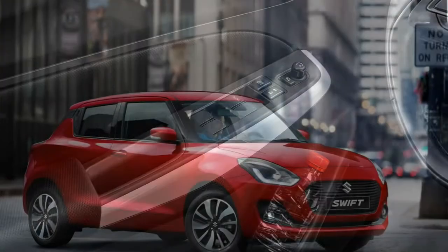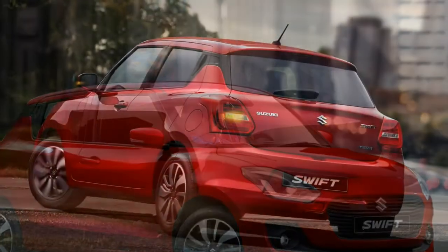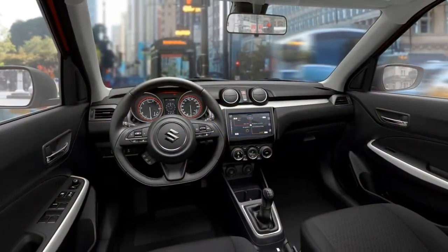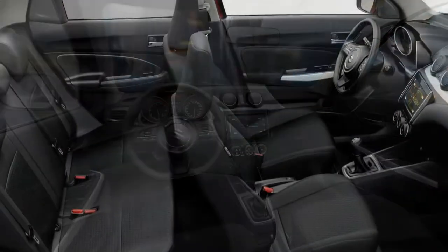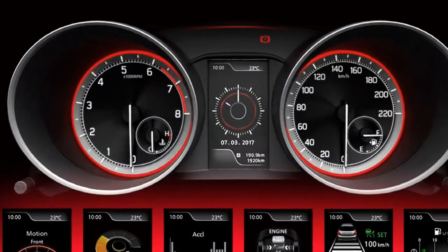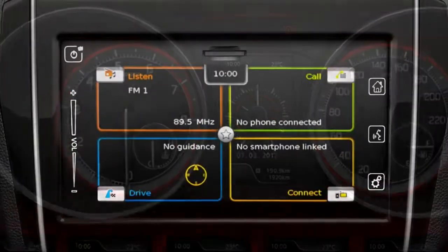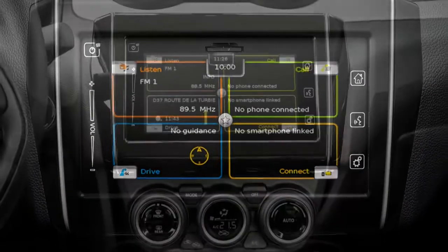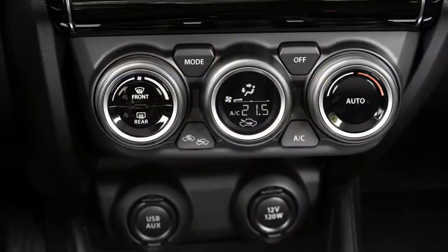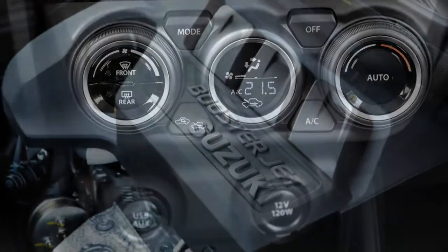Suzuki says it's a sportier driving option compared to the more mainstream supermini opposition, and the signs are great even before you drive it. It's 10mm shorter, lower, roomier inside, and 120kg lighter than its predecessor, while its styling is funkier too, with more sculpted flanks, swept-back front and rear lights, and a more stylized front grille.